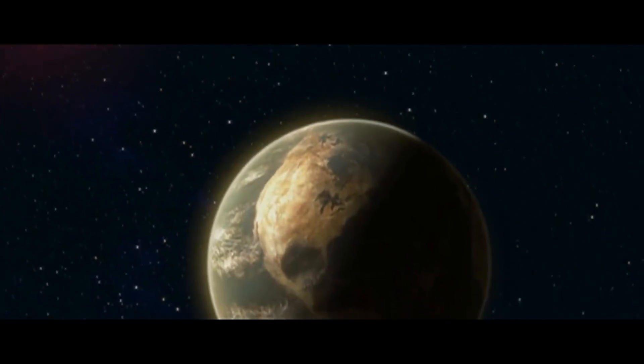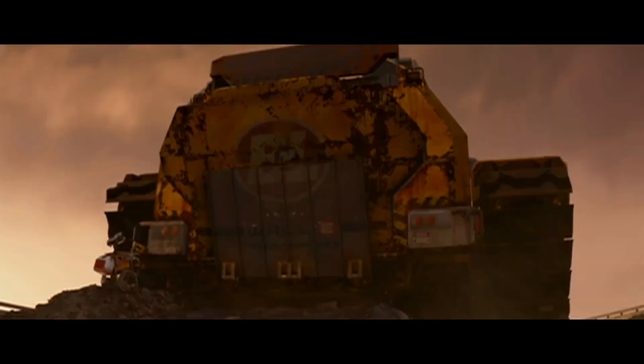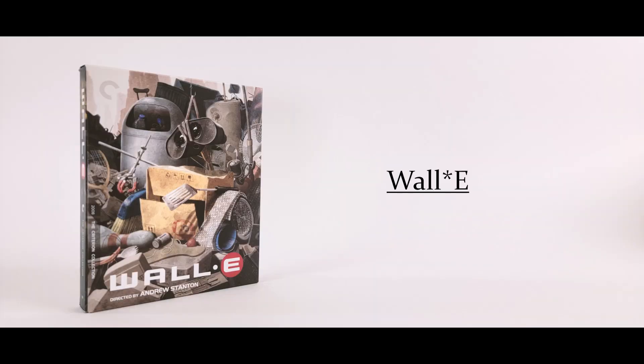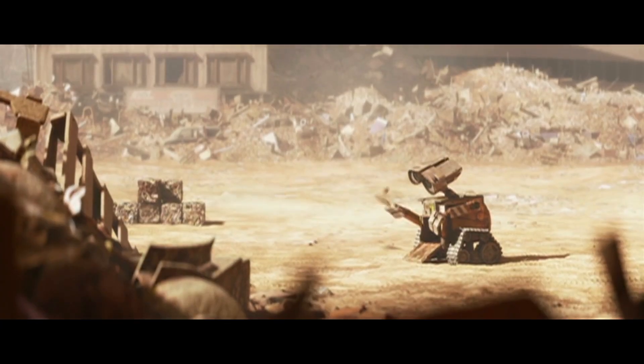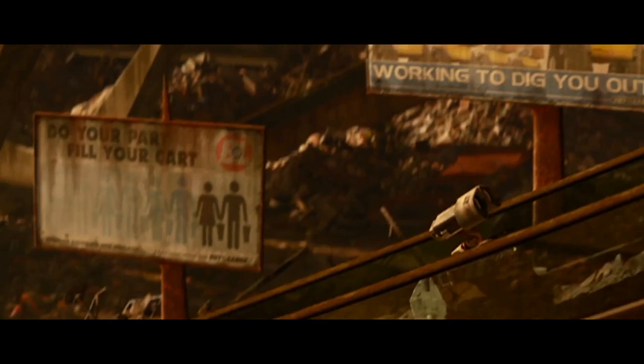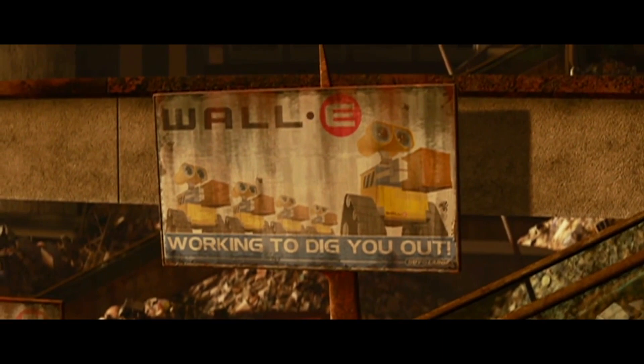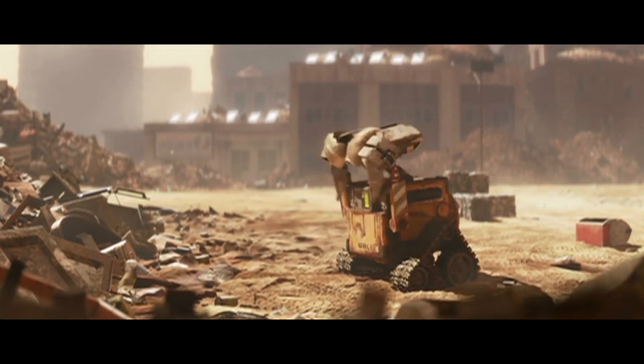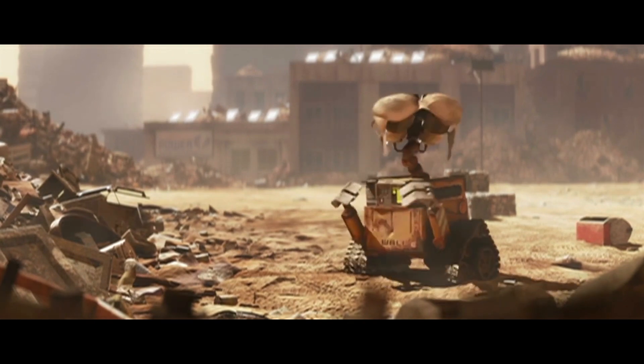Hello and welcome to another episode of Brian's Criterion. This week's episode is a review of the delightful Criterion Blu-ray, WALL-E. Disney has kicked the Criterion doors down and put out their Pixar classic, marking the first Disney movie to be added to the collection.